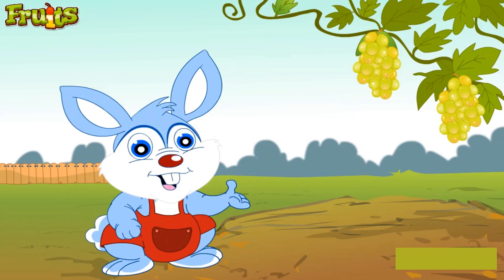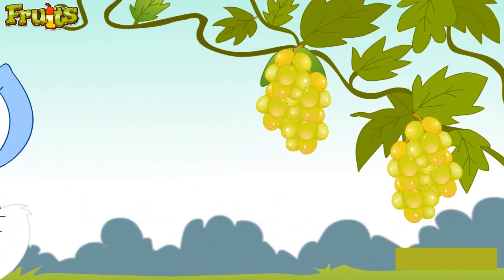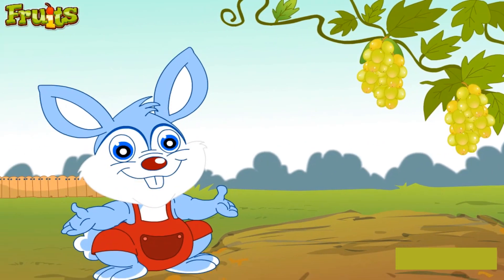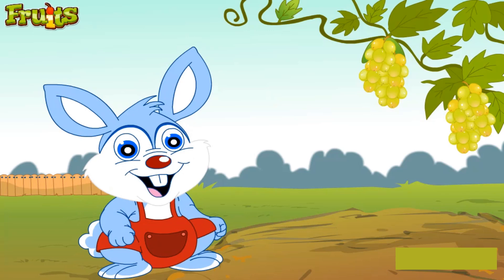These are grapes. They grow in bunches and can be green, red, black, orange, pink or dark blue in color. They can be sweet or sour in taste. Grapes are enjoyed fresh and are also used for making the yummy jams and jellies that you enjoy.